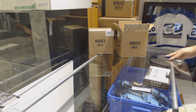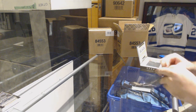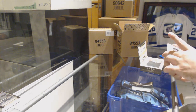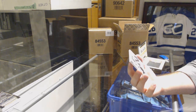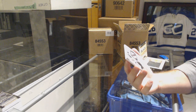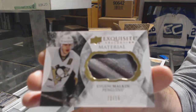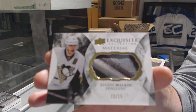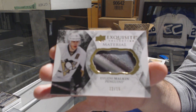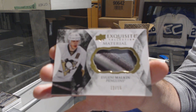I need to get a bigger table, I need more room here. That is filthy. Number 215, exquisite — it looks like a glove — for the Penguins: Evgeny Malkin. Glove out of 15, Evgeny Malkin. That is beautiful.